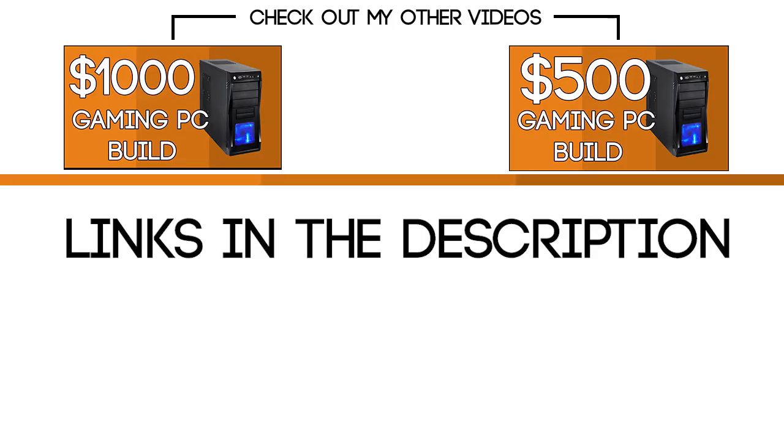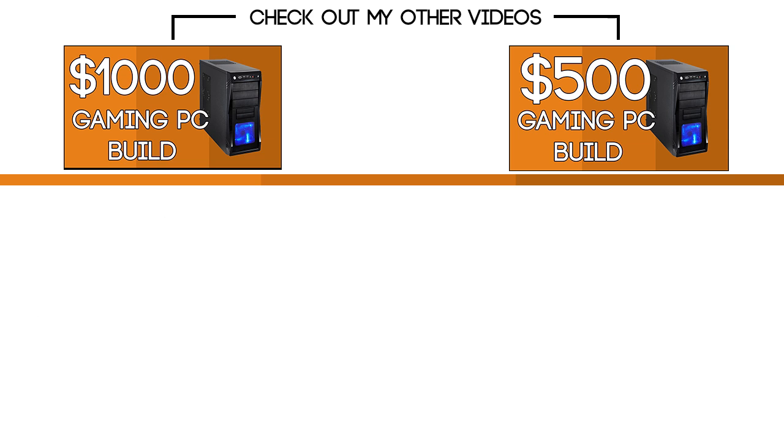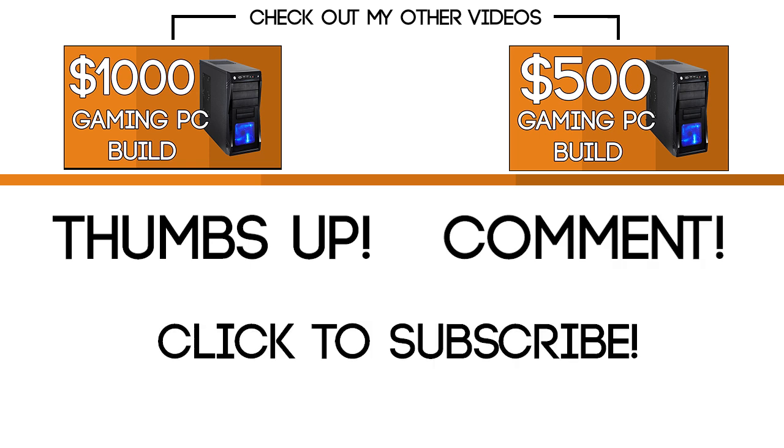All the links to buy the parts will be in the description below. Note that prices may change with time. I've made other videos showing builds you can do with more or less money than this one — you can check them out by clicking the annotation on the screen. If you liked this video, please give it a thumbs up and leave your comment below. Subscribe to the channel if you haven't already. Thanks for watching and until the next video.